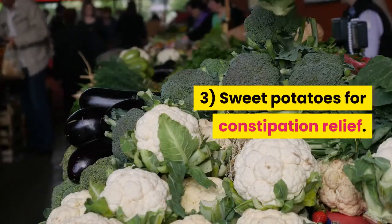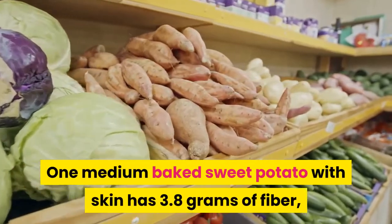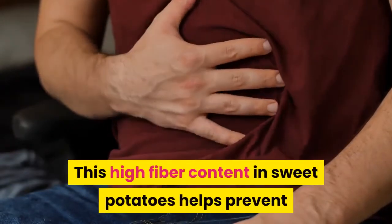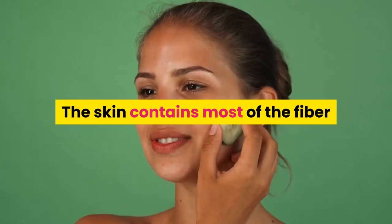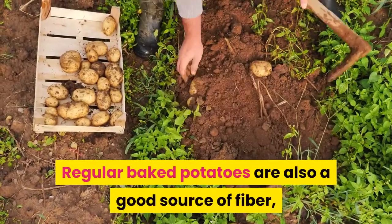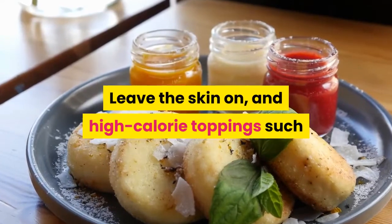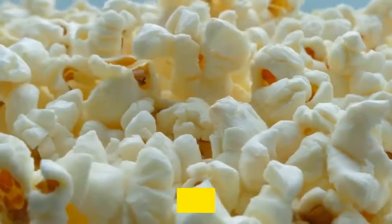3. Sweet Potatoes for Constipation Relief. One medium baked sweet potato with skin has 3.8 grams of fiber, which can help get things moving along. This high-fiber content helps prevent and relieve constipation. The skin contains most of the fiber, so leave it on for the biggest benefits. Regular baked potatoes are also a good source of fiber, with 3 grams in a small baked potato. Leave the skin on and limit high-calorie toppings such as butter or sour cream.